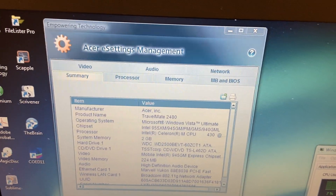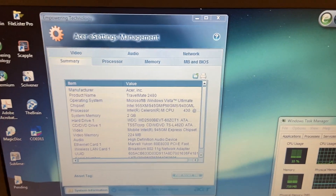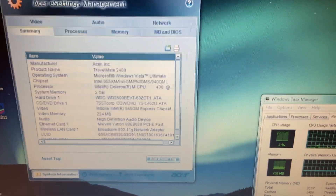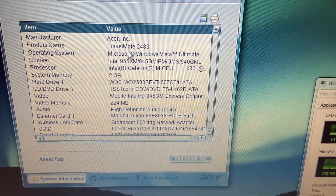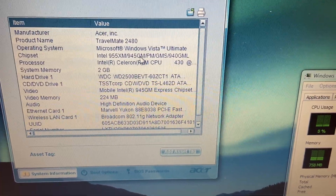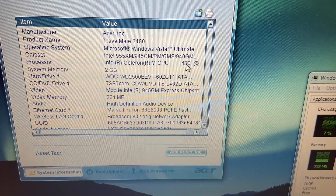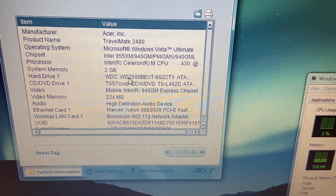In here we get kind of the rundown of the system. We can see it's a TravelMate 2480, it's running Vista Ultimate. It has this type of chipset graphic stuff. It has a Celeron M 430 with two gigabytes of RAM. It's running a spinning Western Digital hard drive. It's got that type of burner. This kind of video is not very good but it's getting the job done. The video has 224 megabytes of RAM.